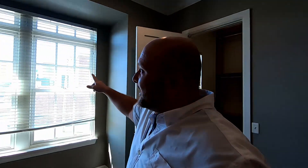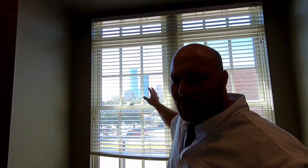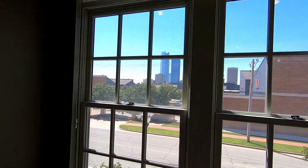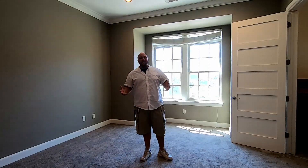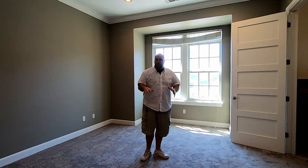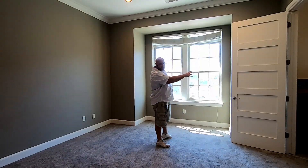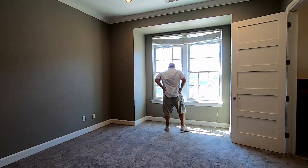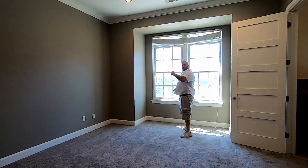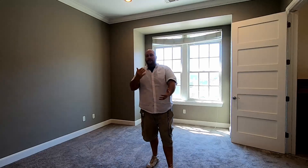This primary suite is huge, and your view is the city skyline. Imagine waking up every morning, throwing open your curtains and saying, 'I'm ready to conquer the day.' That's what you get in these townhomes at The Hill in Bricktown.